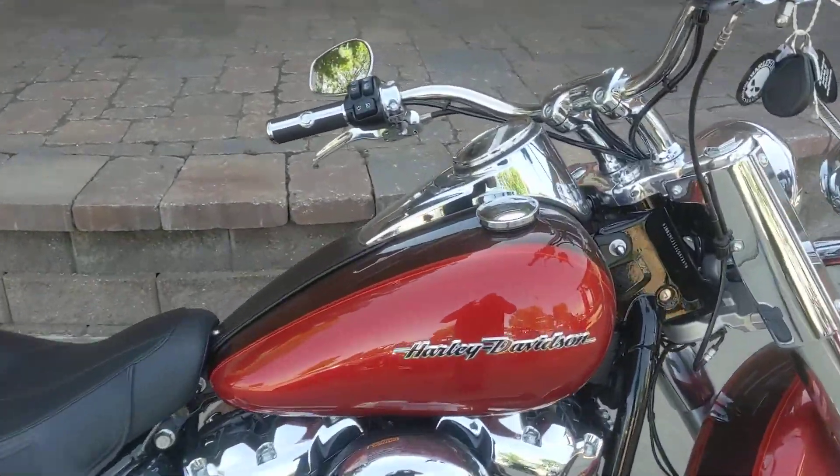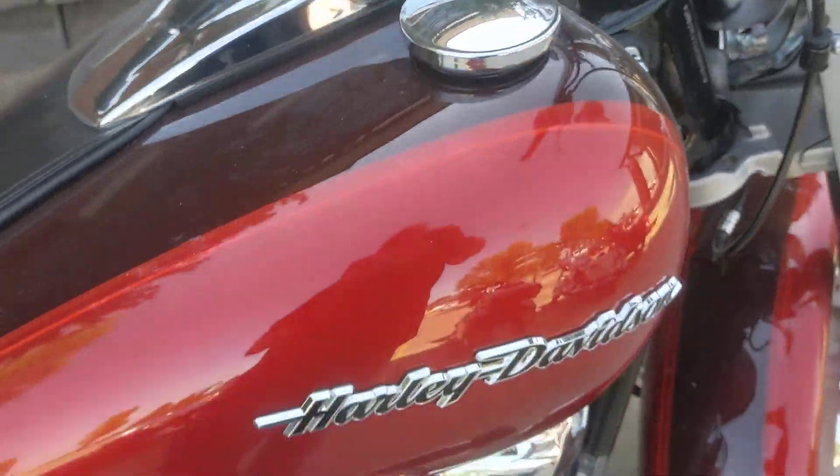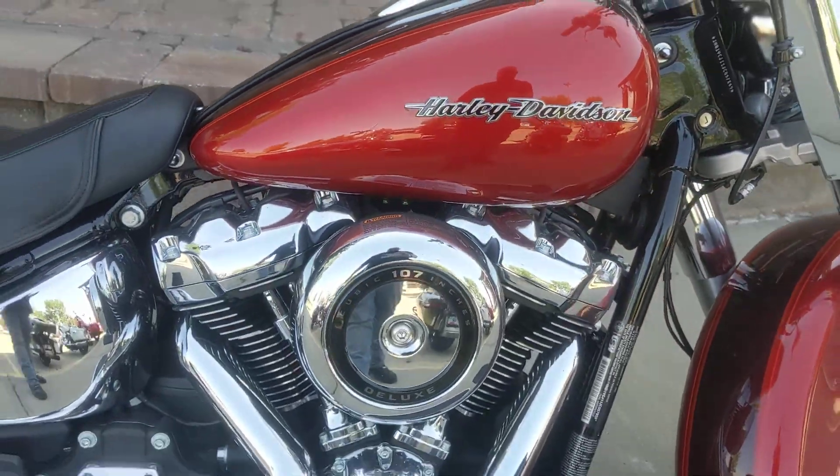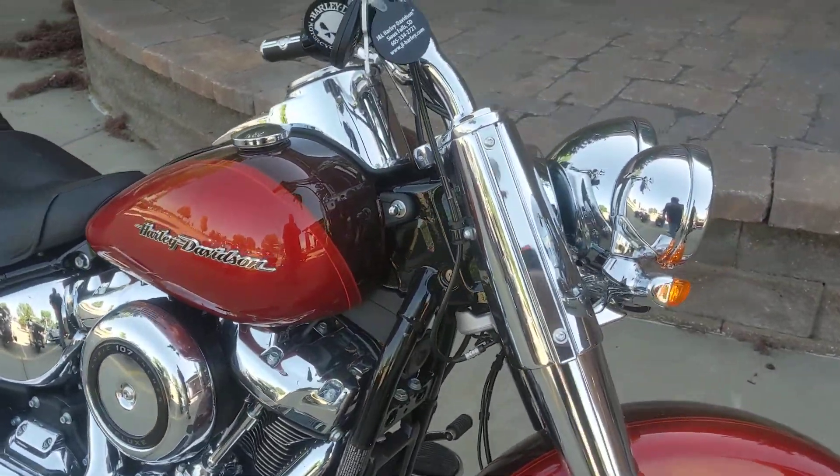All right guys, here is a fresh trade to our pre-owned sales floor — only 659 miles. It's a 2017 Deluxe in a Twisted Cherry and Wicked Red combination with a 107 engine.